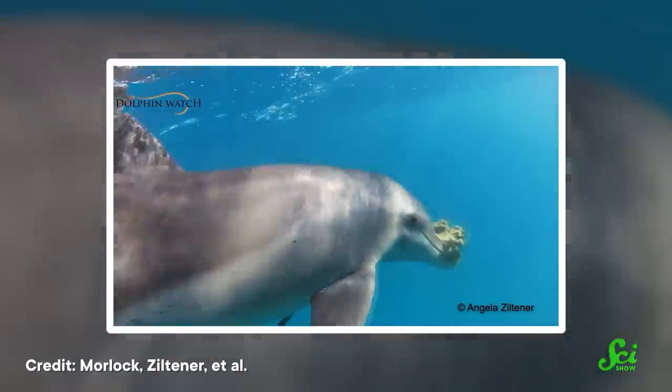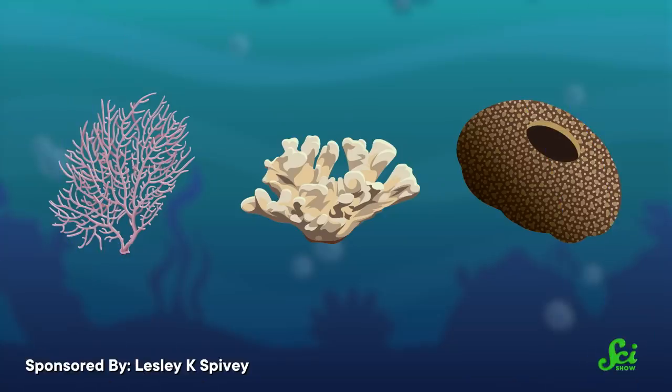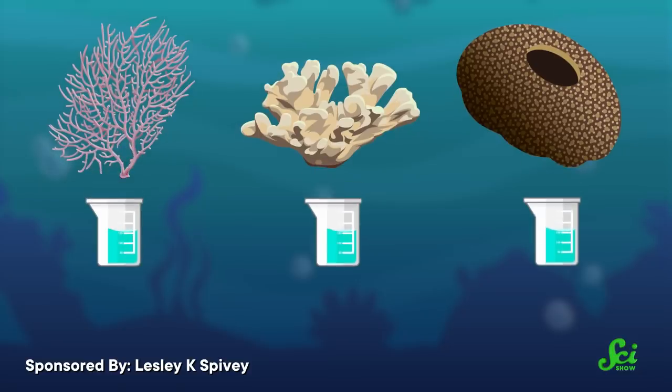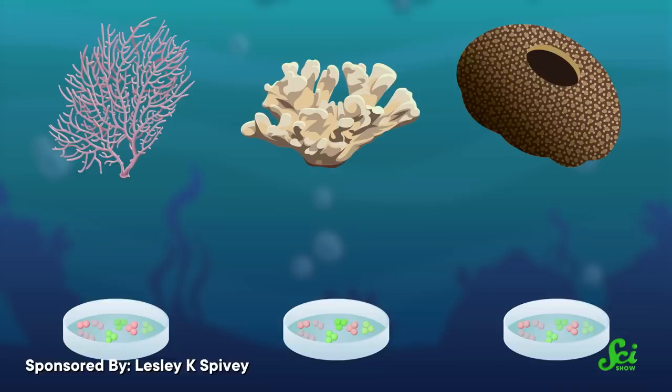A 2022 study tried to answer that by looking at the chemical composition of the secretions. The authors hypothesized that the dolphins were using the secretions to protect their skin against bacteria and other microbes. In one experiment, they took samples of the secretions from each of the three invertebrates that the dolphins seemed to like, then extracted chemical compounds from these samples. Finally, they added these compounds to cultures with two different kinds of bacteria to see how the bacteria would react. Some of the compounds didn't do anything, but others killed the bacteria — in other words, they were antibacterial.